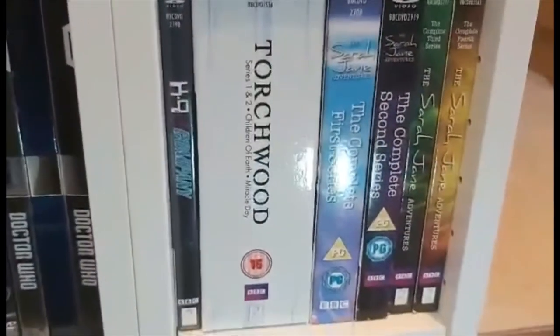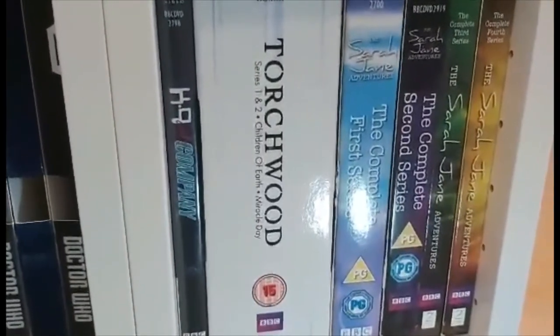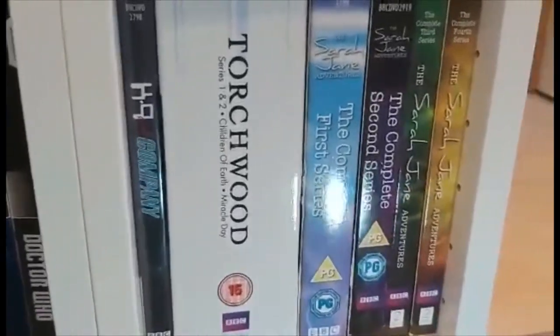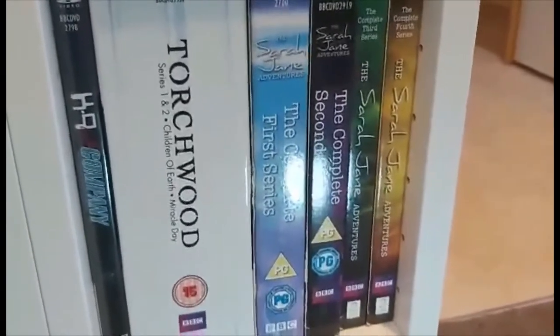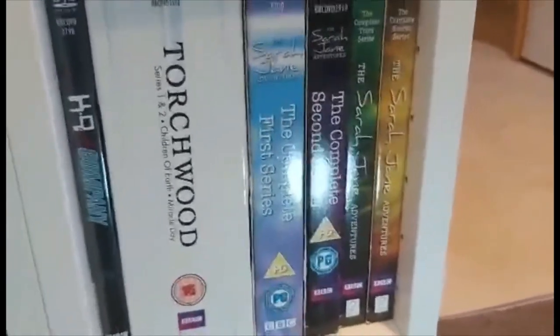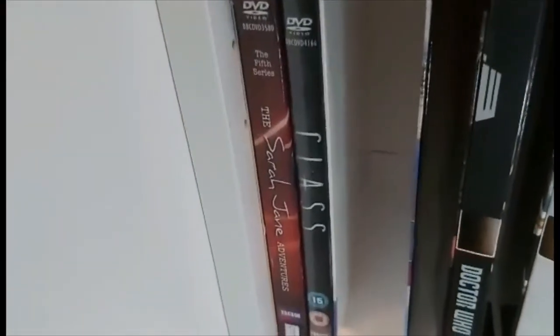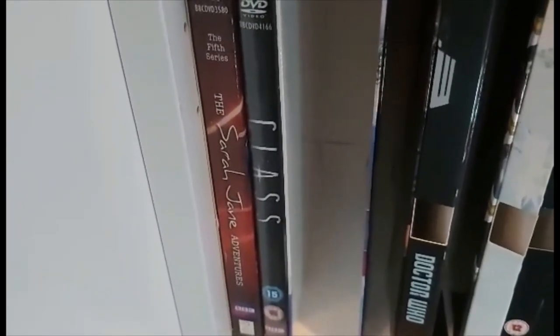Then we come to the spin-offs with K9 and Company, the complete Torchwood collection — series one, two, Children of Earth, and Miracle Day. Then the whole Sarah Jane Adventures collection with the complete series one, two, three, four, and five. And lastly we have Class, before we move on to a bunch of empty cases.